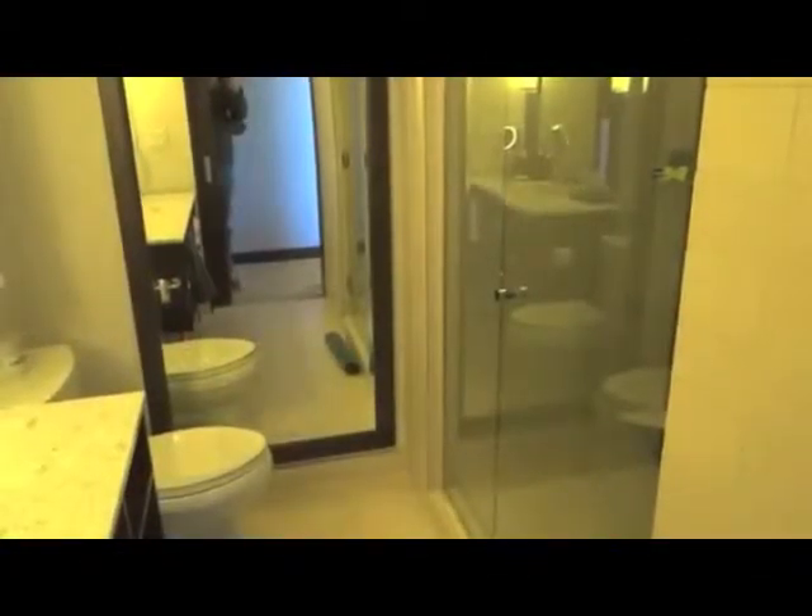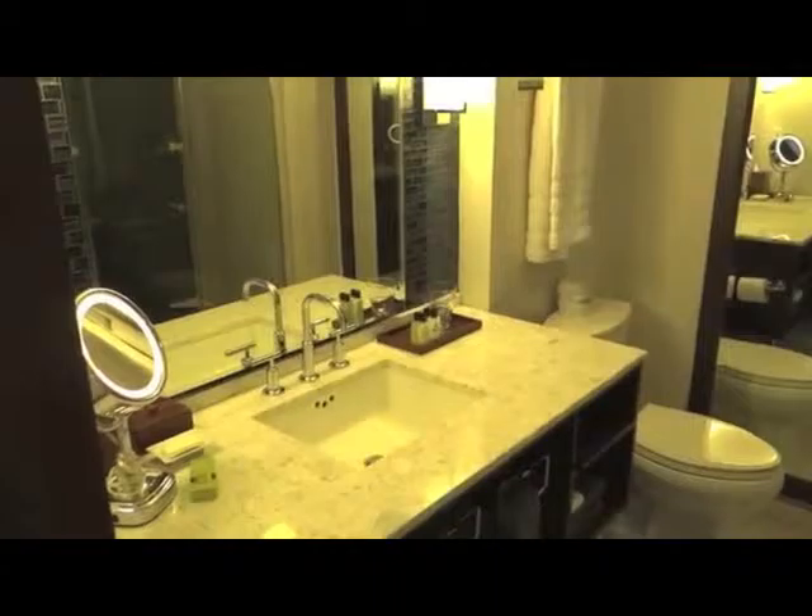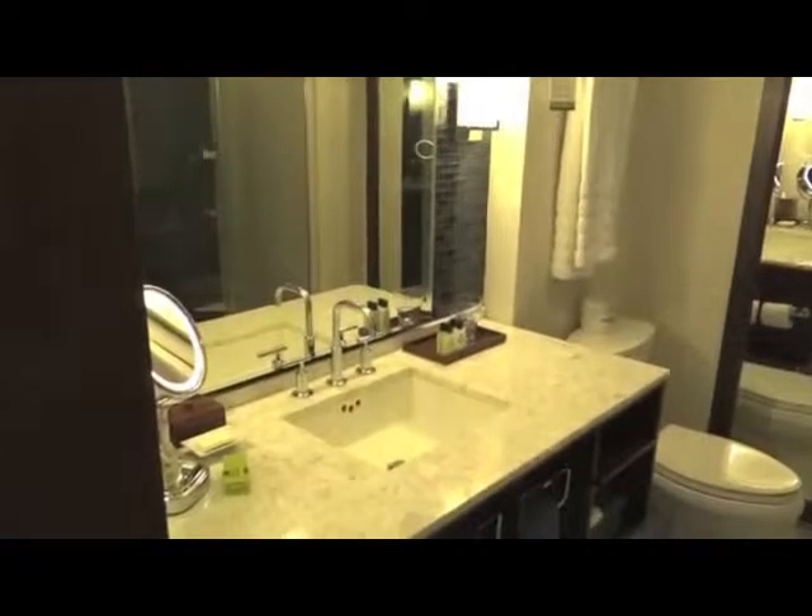The bathroom is also quite something. It has a huge shower, no bath like many modern hotels today. A large mirror — which you can see me videoing in — and a nice basin with great toiletries. Big mirror, good-sized bathroom, really nicely done, very tastefully done all in all.